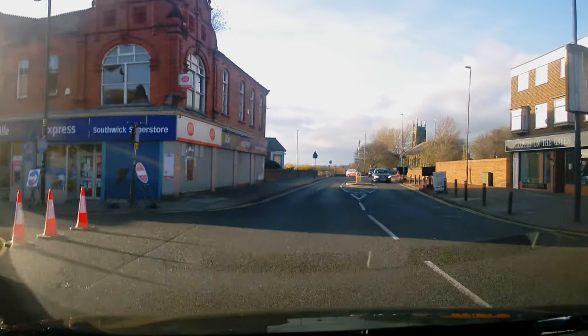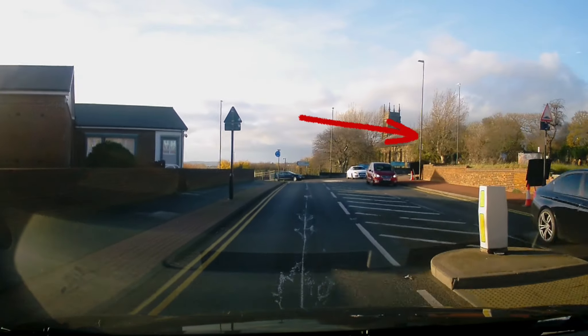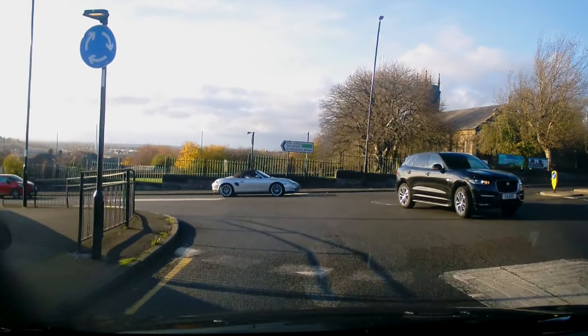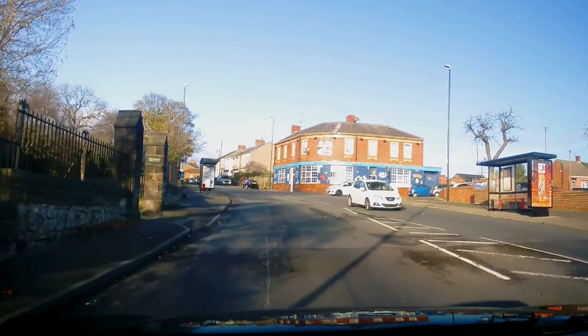Again approaching the mini roundabout, we're going to turn right, second exit — similar situation with the visibility. And make progress from the junction.